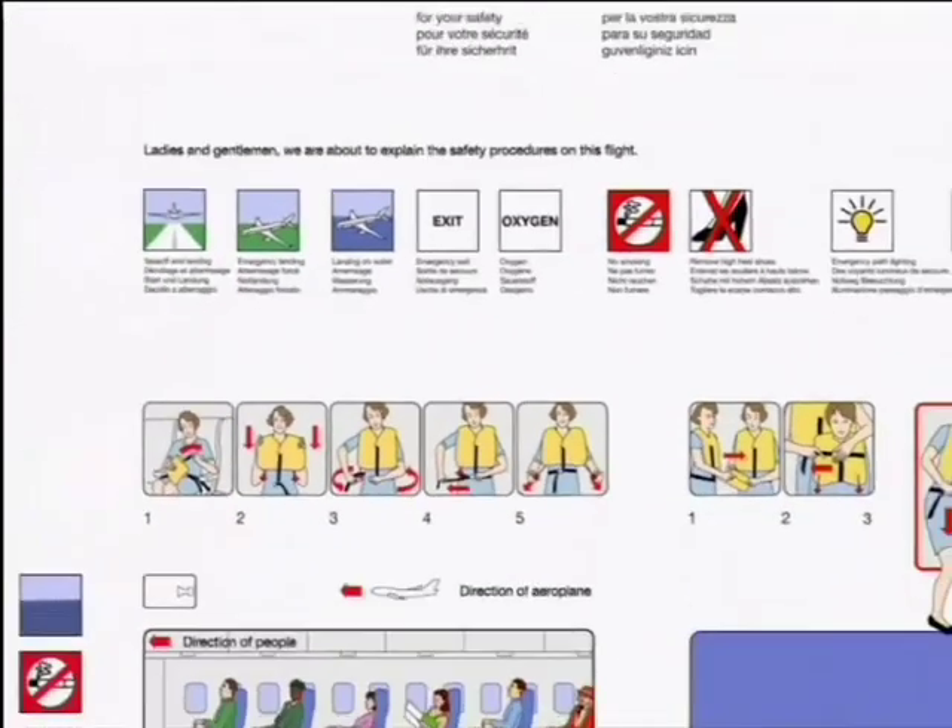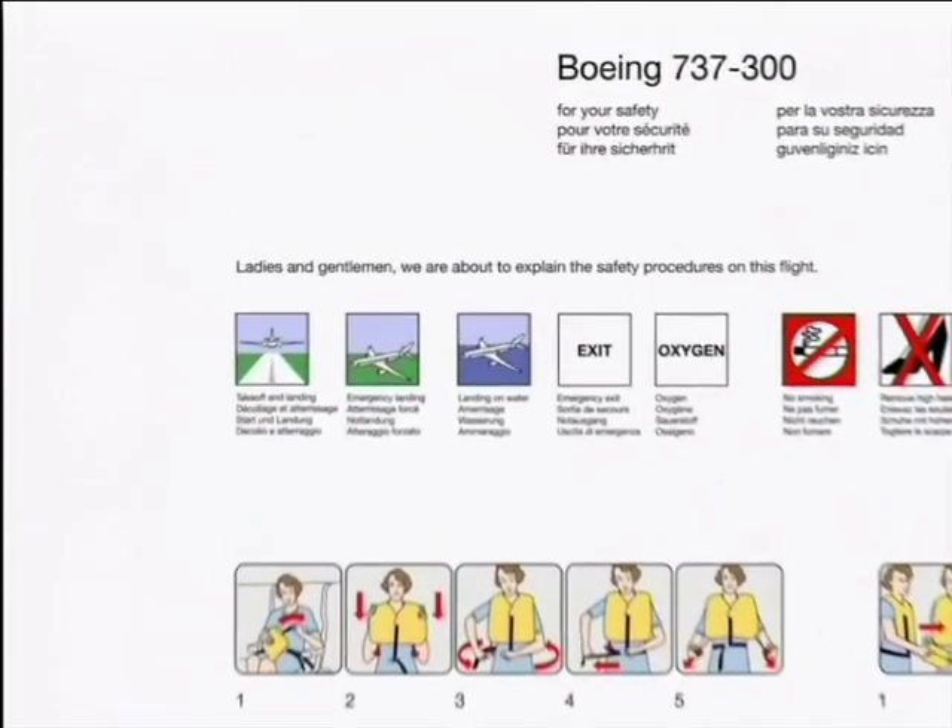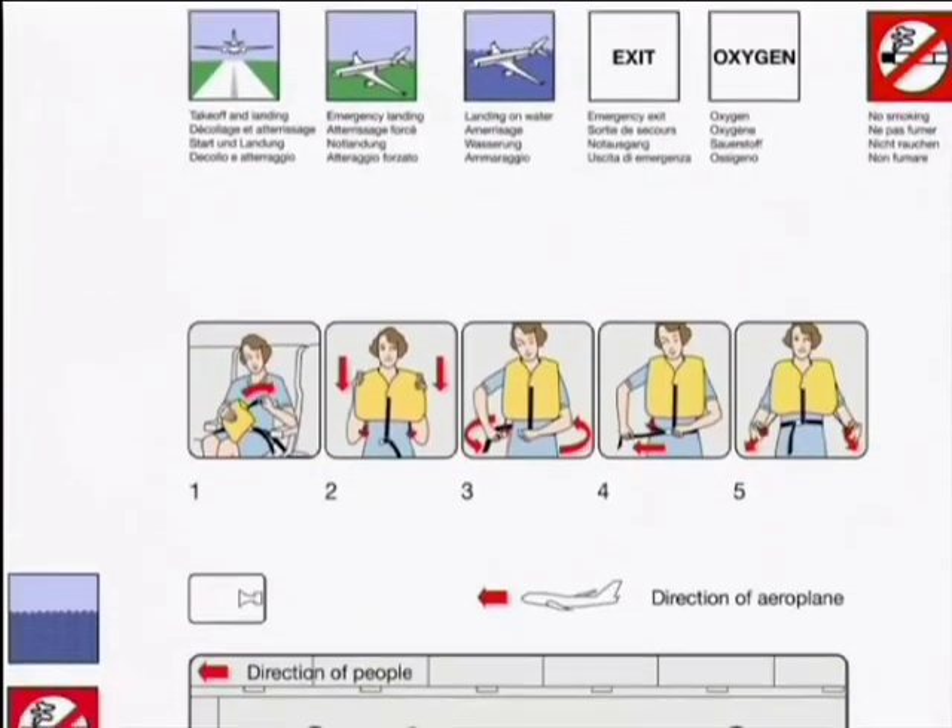Ladies and gentlemen, we are about to explain the safety procedures on this flight. There are safety information cards in the seat pockets in front of you. Please look at your copy — it will help you follow our demonstration.